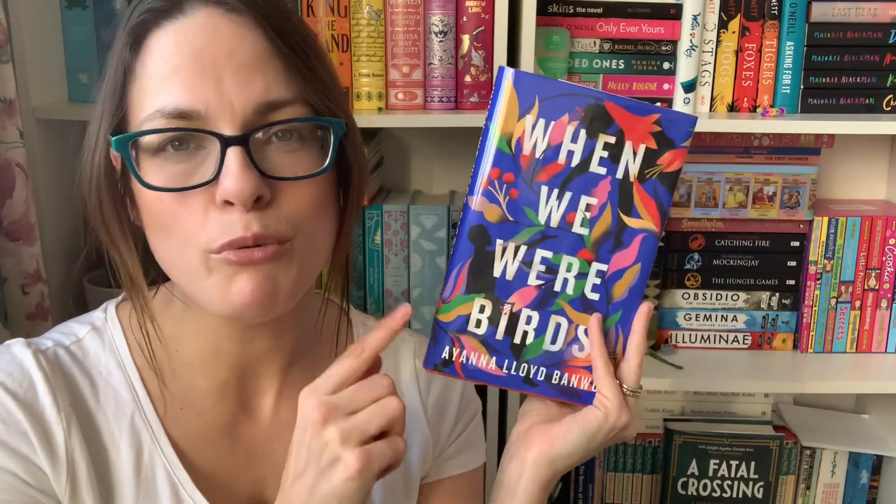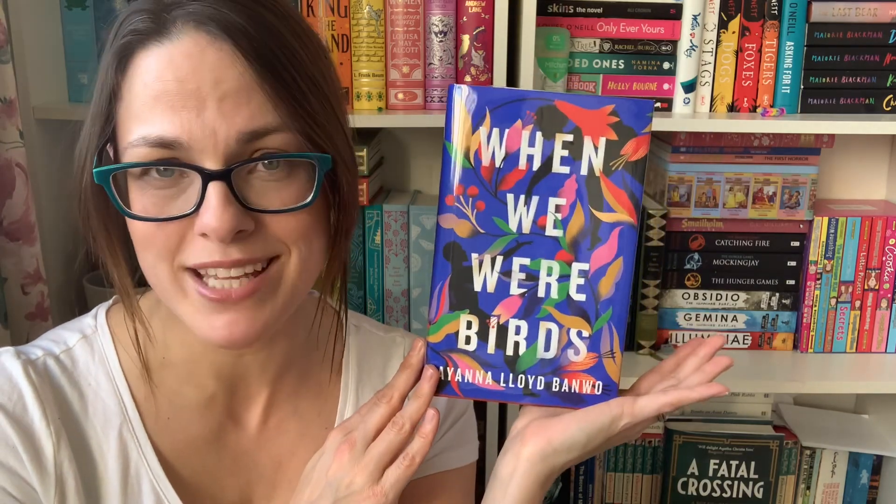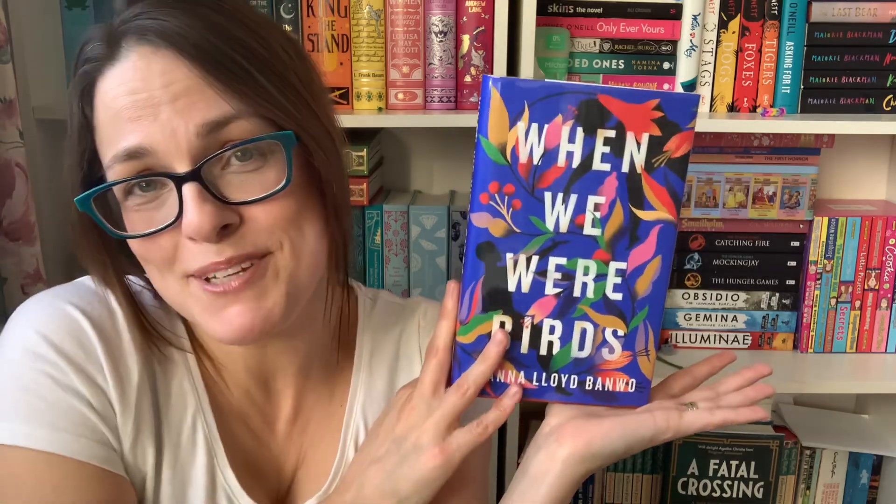I think this sounds really fun, and as usual let me know if you've read this one, let me know if you're going to, and let me know if you're also one of the Goldsboro Premier Club members — because I don't think I've ever spoken to anybody else who is, but they have a waitlist and everything so it must be popular. Yeah, I'll speak to you all soon. Bye for now.